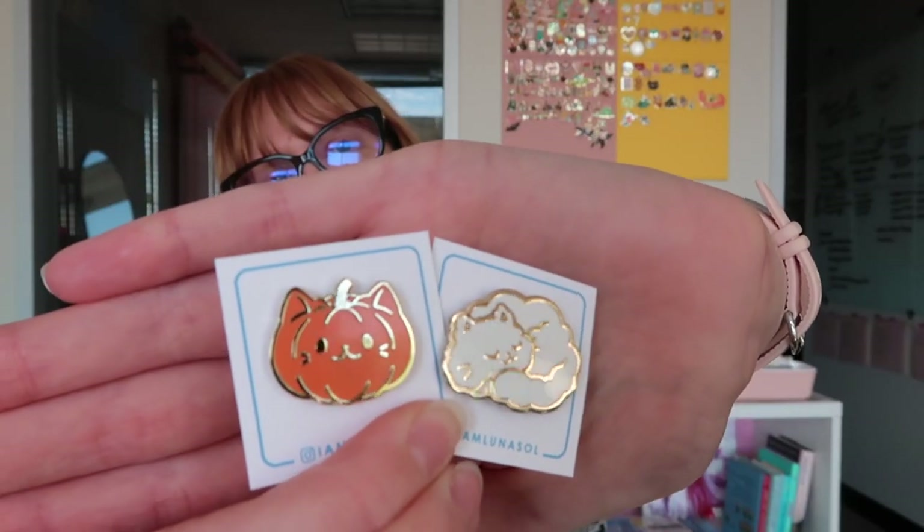Speaking of Animal Crossing — 'You are five stars,' isn't that great? My island is not five stars. I got to the point where I loved what I was doing, then I over-developed it and hated my island. It felt like too much work to keep up and change — I was like, why is this my job?